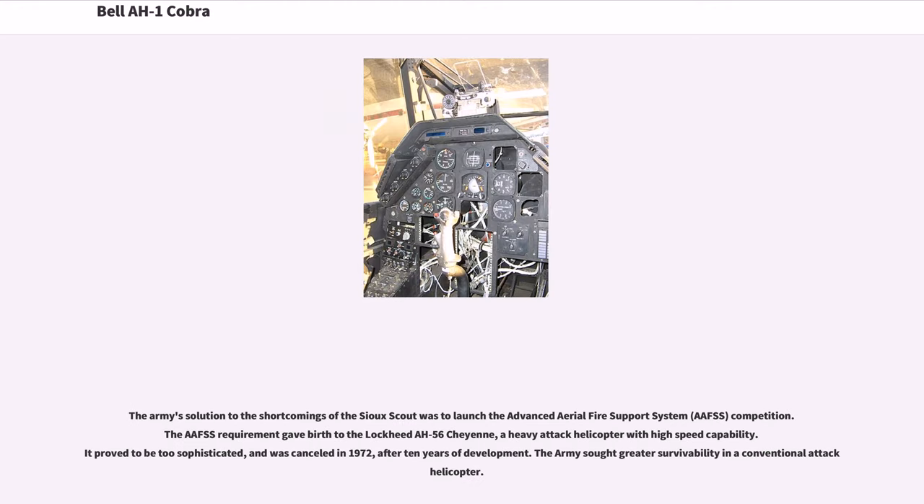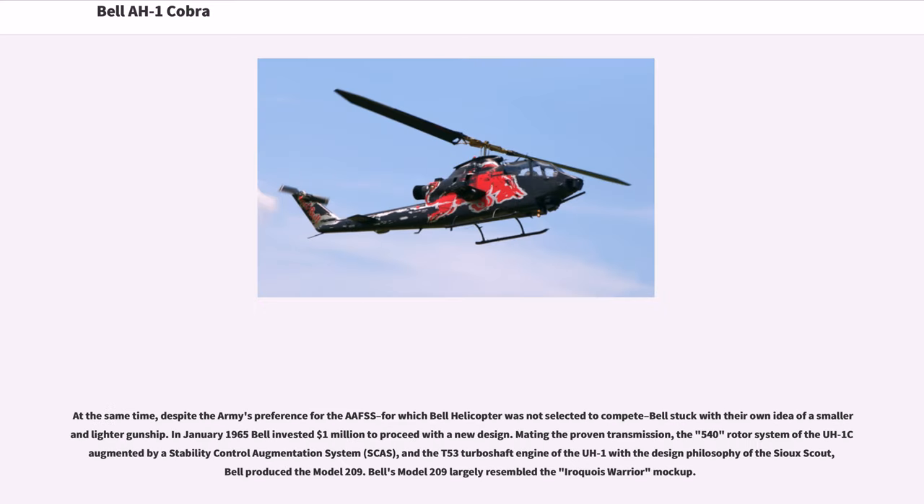The Army's solution to the shortcomings of the Sioux Scout was to launch the Advanced Aerial Fire Support System (AAFSS) competition. The AAFSS requirement gave birth to the Lockheed AH-56 Cheyenne, a heavy attack helicopter with high-speed capability. It proved to be too sophisticated and was canceled in 1972 after 10 years of development. The Army sought greater survivability in a conventional attack helicopter. Despite the Army's preference for the AAFSS, for which Bell was not selected to compete, Bell stuck with their own idea of a smaller, lighter gunship.